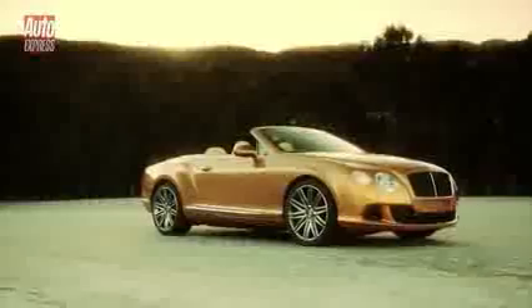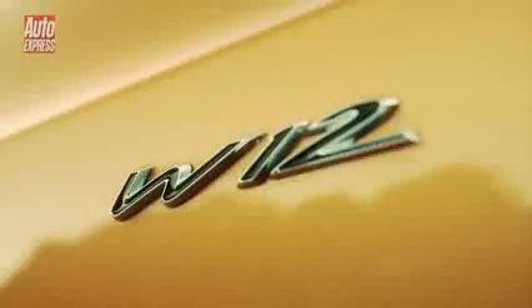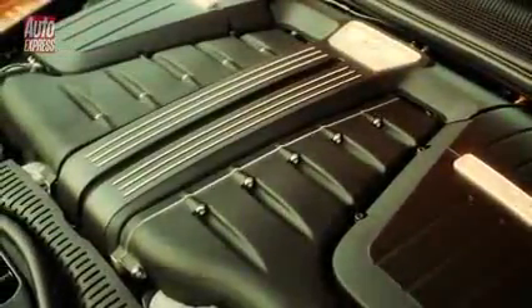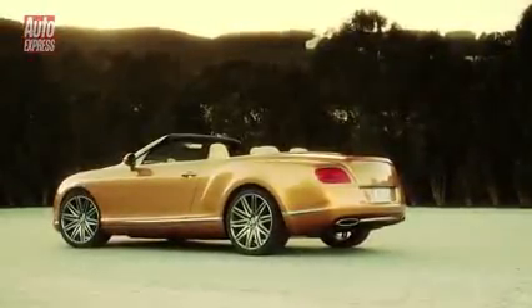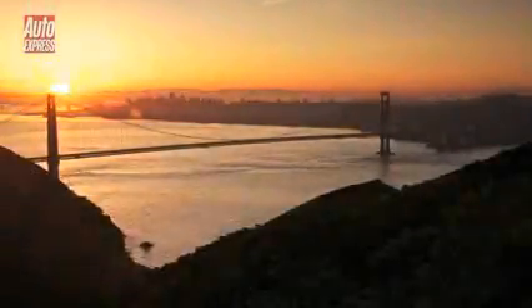It's a tough job but someone's got to do it. This £168,000 drop-top Bentley not only looks gorgeous, but its 6-litre W12 engine has 616 brake horsepower and 800 newton metres of torque, and is good for 202 miles an hour. I had the pleasure of testing it over 1,000 miles in a variety of conditions, ranging from the parched desert of Death Valley National Park to the sub-zero snaking roads of the Mammoth Lakes. My first destination was San Francisco's most stunning landmark, the Golden Gate Bridge.